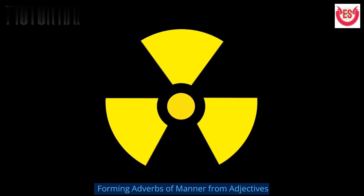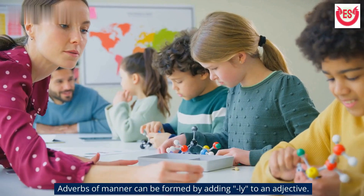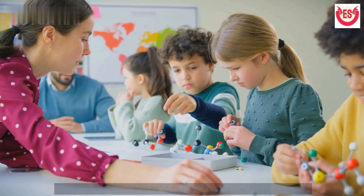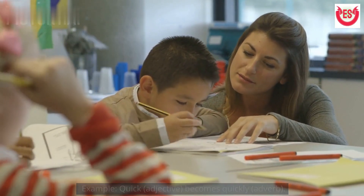Forming adverbs of manner from adjectives: adverbs of manner can be formed by adding '-ly' to an adjective. For example, 'quick' (adjective) becomes 'quickly' (adverb).